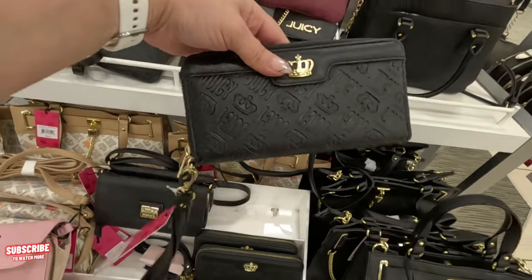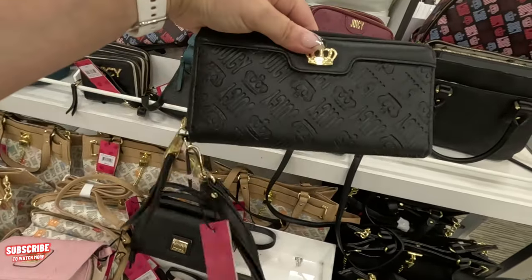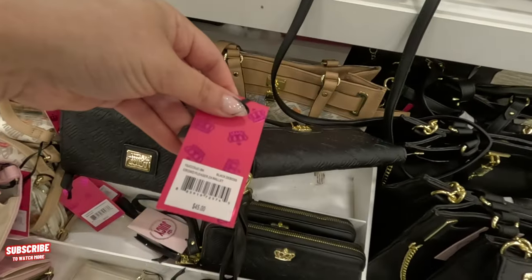Look at these little ones — look at these little wristlets. Juicy Couture, I love it! $45.